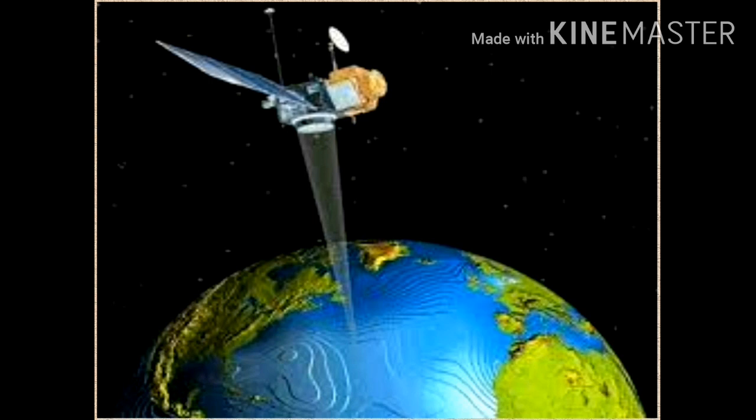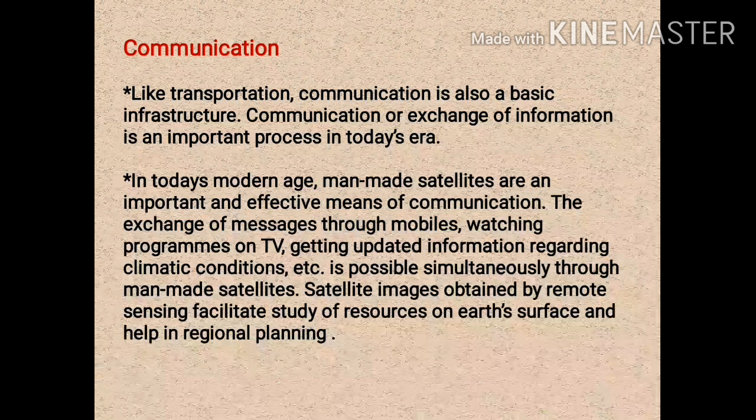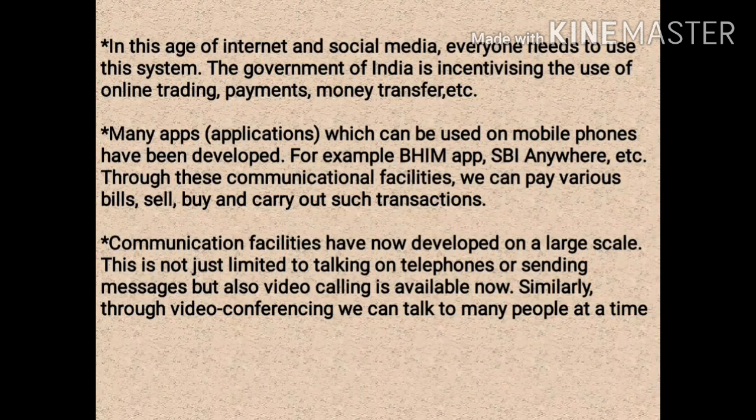In remote sensing, information regarding the earth's surface is obtained through aerial photography or satellite sensors, and such information is used to study natural resources. Images obtained from satellites are used to study the resources of the earth's surface, and this technology also helps in regional planning. In today's age of internet and social media, man-made satellites are indispensable. Mobile phones, internet facilities, and social media have become an important part of our life.